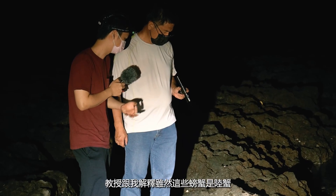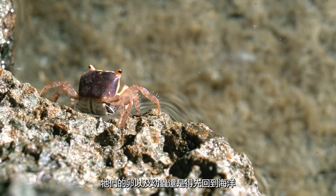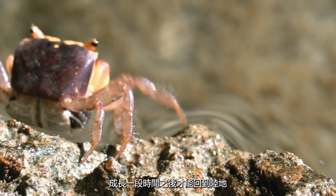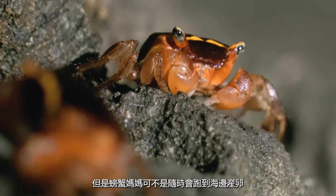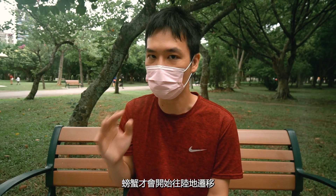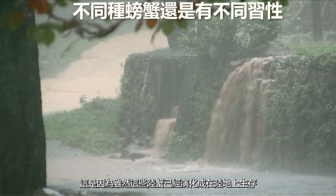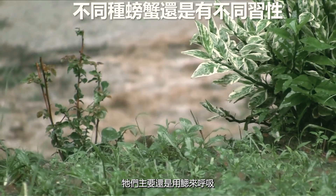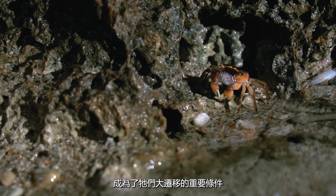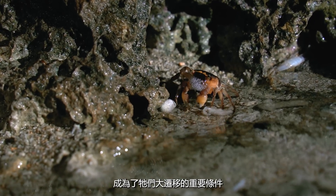As the professor explained to me, even though these are land crabs, their eggs and larvae still need to grow in the sea before returning to shore. All the mother crabs are really deliberate with their egg-laying migration timing. Only when the monsoon season has arrived will the crabs start to move towards the sea, because even though these land crabs have evolved to live on land, they still breathe with gills. The moisture provided by the monsoon creates a perfect wet pathway for the crabs to traverse.